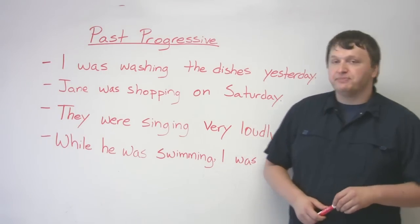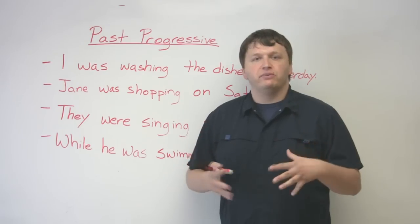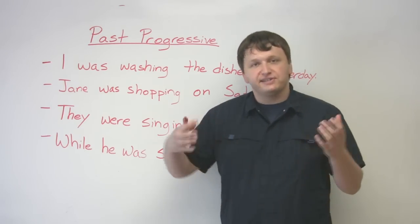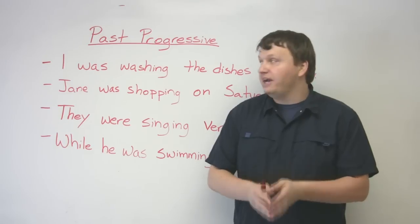Basically, what the past progressive does is tell a person about an event that was in progress at some point in the past — at some point before now.